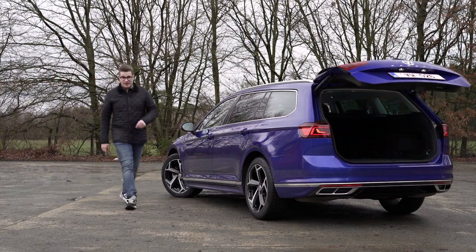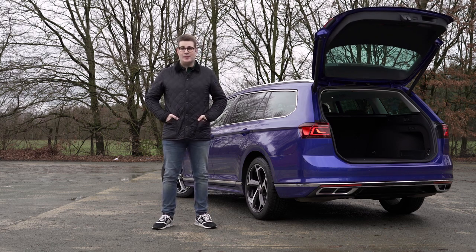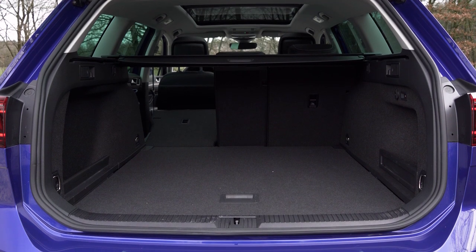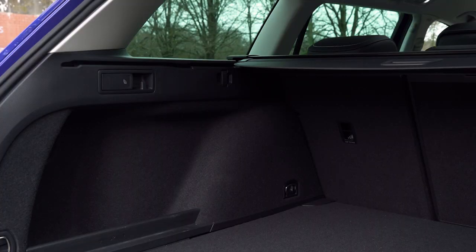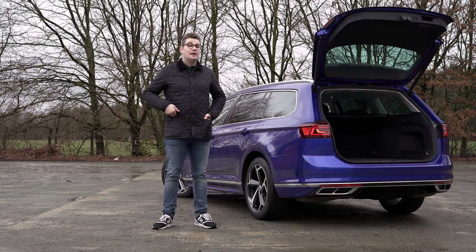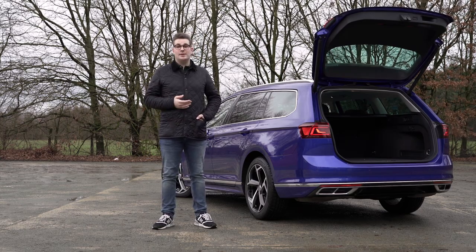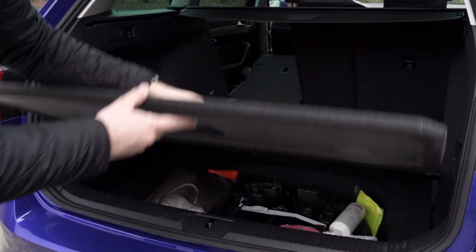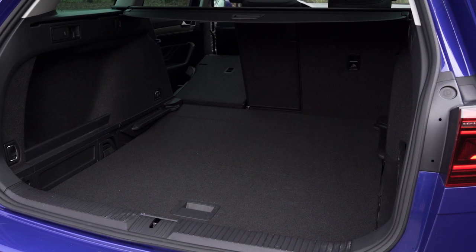The Volkswagen Passat variant has a boot capacity of 650 litres. This is expandable to an impressive 1780 litres when you fold down the rear bench, which you do very easily with the levers on the side of the boot. There is also a completely flat load floor and no loading lip, which makes loading and unloading large objects very convenient. You have a variable boot floor in case you need more space, and there are handy compartments on the side to stow small items. Finally, the boot lid is also electrically operated with the press of a button.